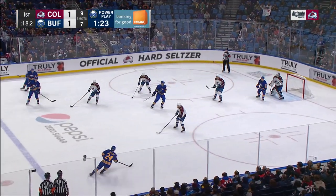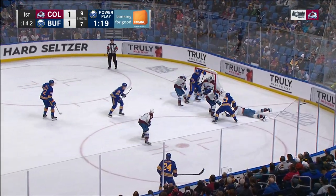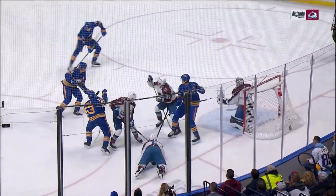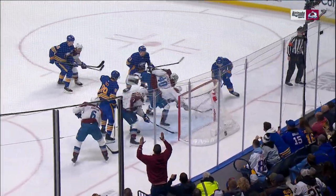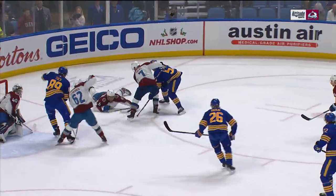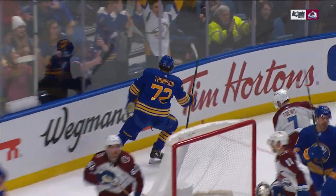Abs took three penalties in the first, and this one would bite him. 15 seconds to go — Tage Thompson, big, lanky, and in. This kid just keeps scoring highlight reel goals after highlight reel goals. Georgie has to come out and challenge this shot. He can't stay deep in his crease — at that point he's begging for help from his teammates.